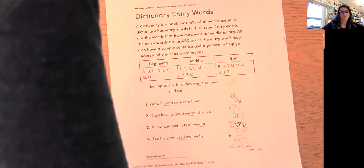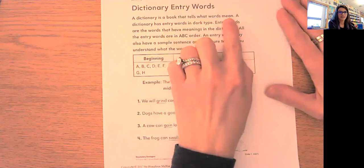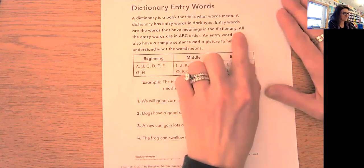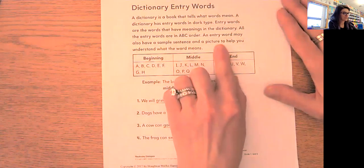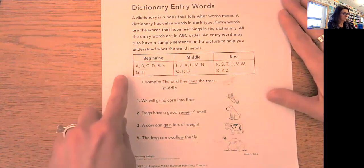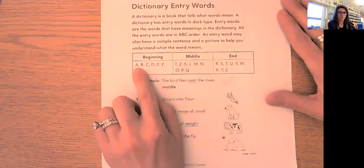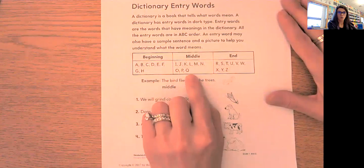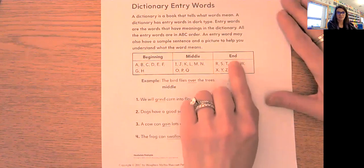Today we're going to talk about entry words — those are all the words in the dictionary listed with their definitions. A dictionary is a book that tells what words mean. A dictionary has entry words in dark type. Entry words are the words that have meanings in the dictionary, and all entry words are in A-B-C order. At the beginning of the dictionary you'd find words starting with A through H; in the middle, words starting with I through Q; and at the end, words starting with R through Z.